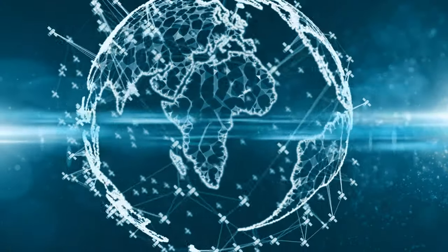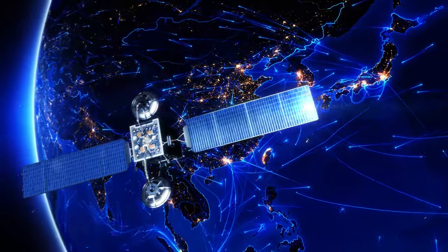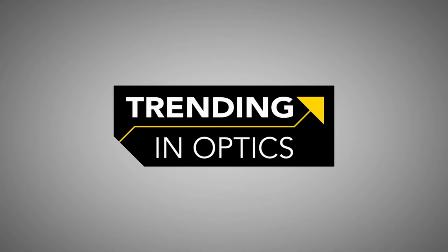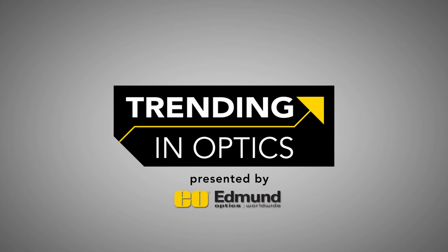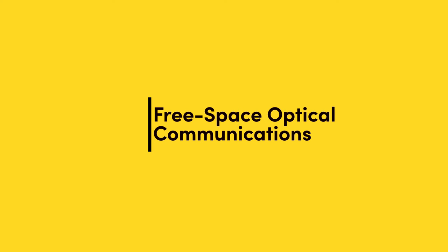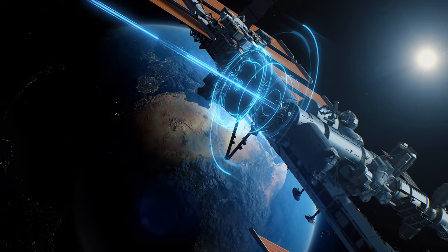Free space optical communications have the potential to provide much faster, more accessible internet access for everybody, as well as increased security for defense communications. Hi everybody, I'm Cory and I'm Kyle, and today we'll be talking about free space optical communications, commonly abbreviated as FSO. FSO involves transmitting information through the air using laser beams.